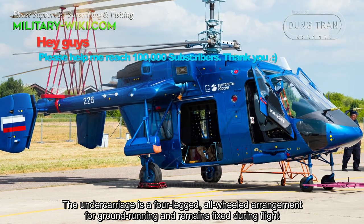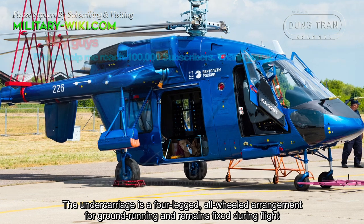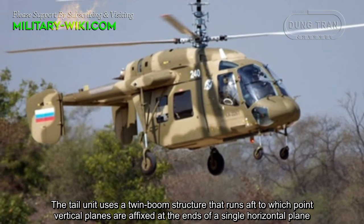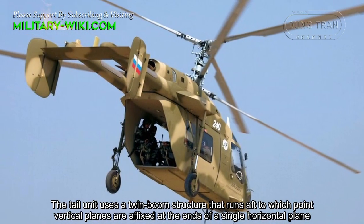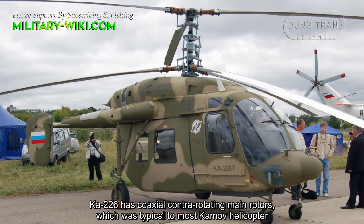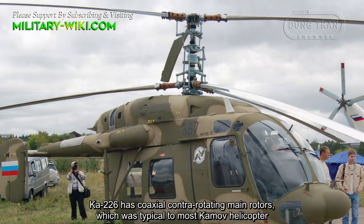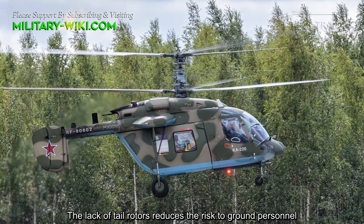The undercarriage is a fixed, all-wheel arrangement suitable for ground running, and remains fixed during flight. The tail unit uses a twin boom structure that runs aft, to the ends of which vertical planes are affixed at the ends of a single horizontal plane. The KA-226 has coaxial contra-rotating main rotors, which is typical of most Kamov helicopters. The lack of tail rotors reduces the risk to ground personnel.